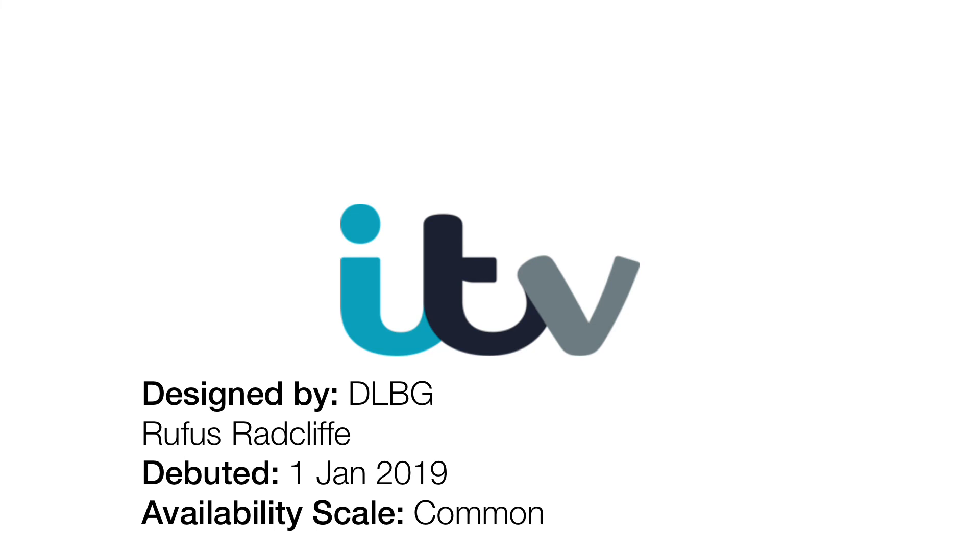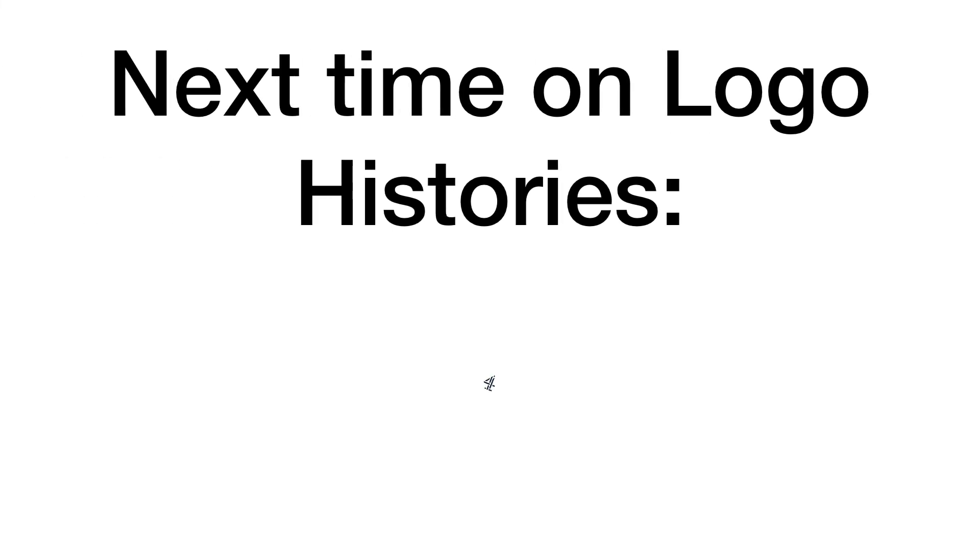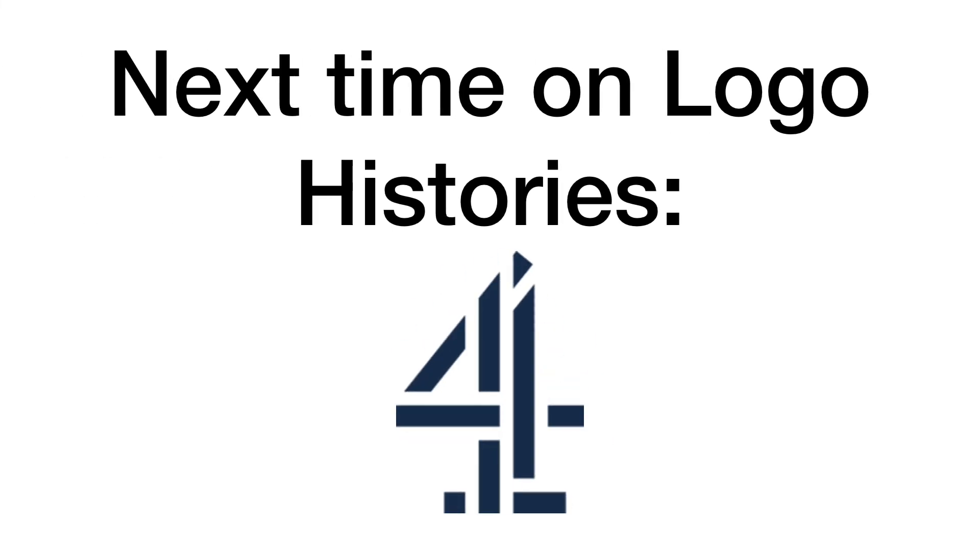Alright, and speaking of which, thank you so much for watching the second episode of my series, Logo History. Next time on Logo Histories, we're going to be covering the logo history of Channel 4. Alright, see you then, bye-bye.